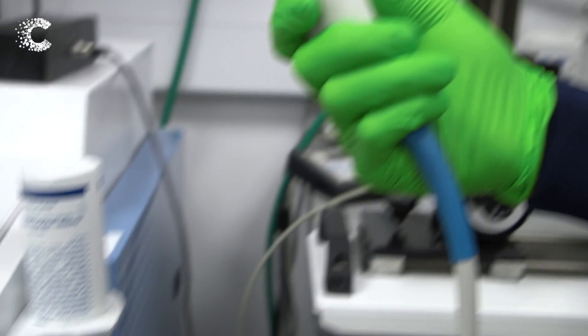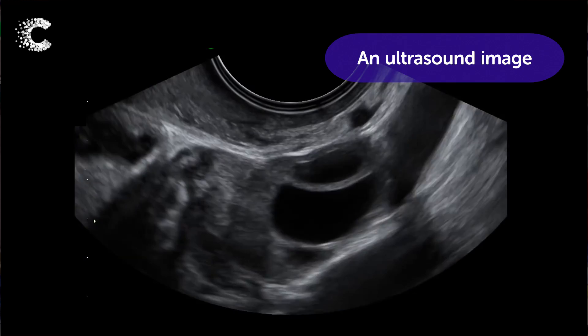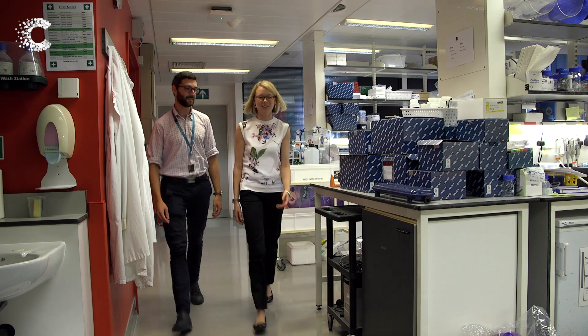Existing imaging techniques are great for showing us the structure and the anatomy of the disease, but the techniques that we're developing will help us to understand the pressures being applied to the cancer cells.